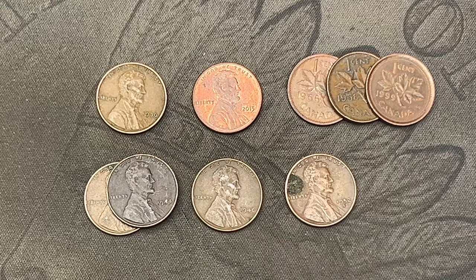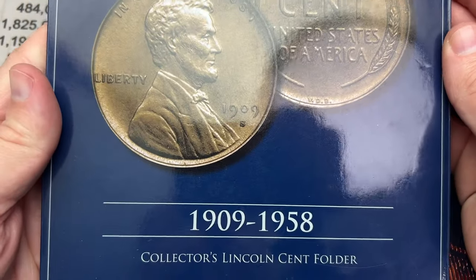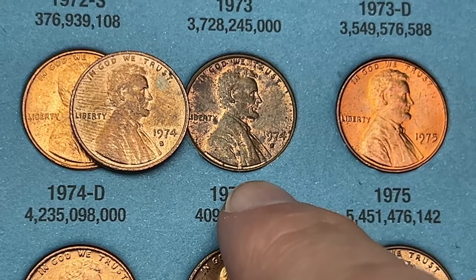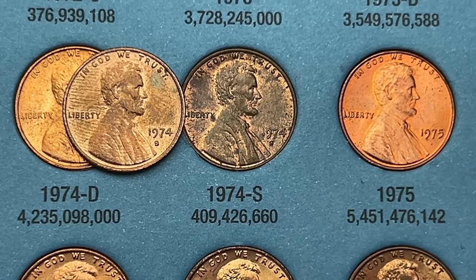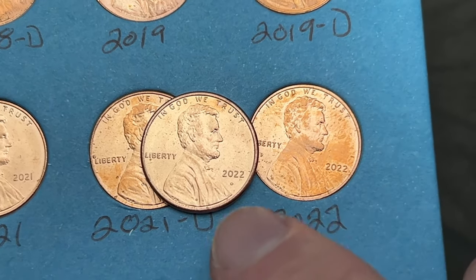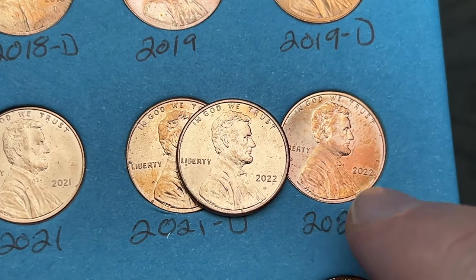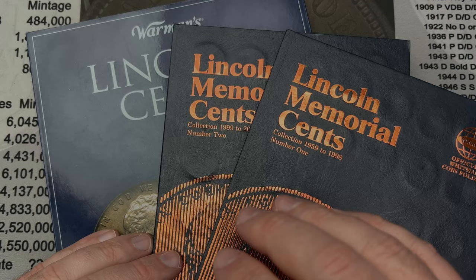I've got a few coins to check against the album. Wheat cent book — no upgrades there. Book number two: I've got one upgrade, a 1974-S that's really dirty and grimy; the replacement is a bit more clean with more red showing. Book number three: upgrading a 2022 that has surface discoloration and spots with a much cleaner, nice red example. That's the last upgrade for that spot.